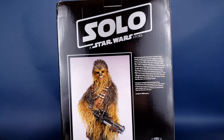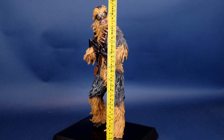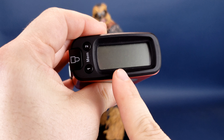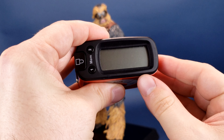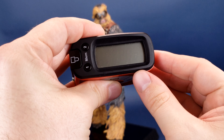Before we chat about Chewie, the first thing we're going to do is figure out how tall the Chewbacca statue stands. I'd like to send out a big thanks to the folks over at Diamond Select who provided the sample of Chewbacca we're looking at in this review. Chewbacca stands 14 inches exactly — that's 35.6 centimeters tall.